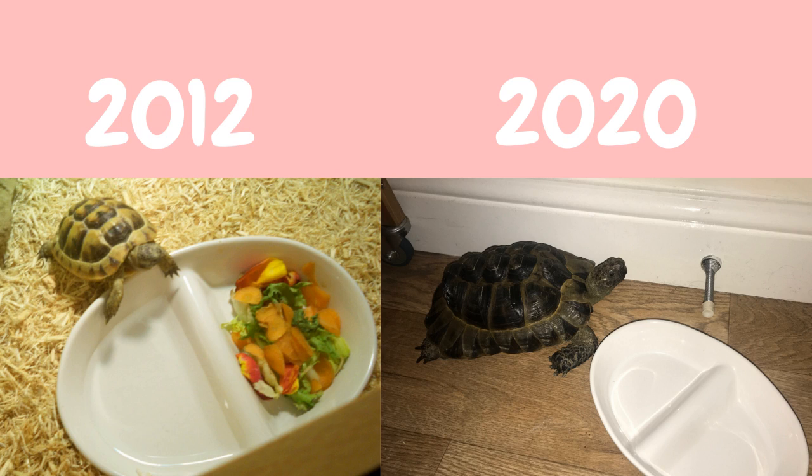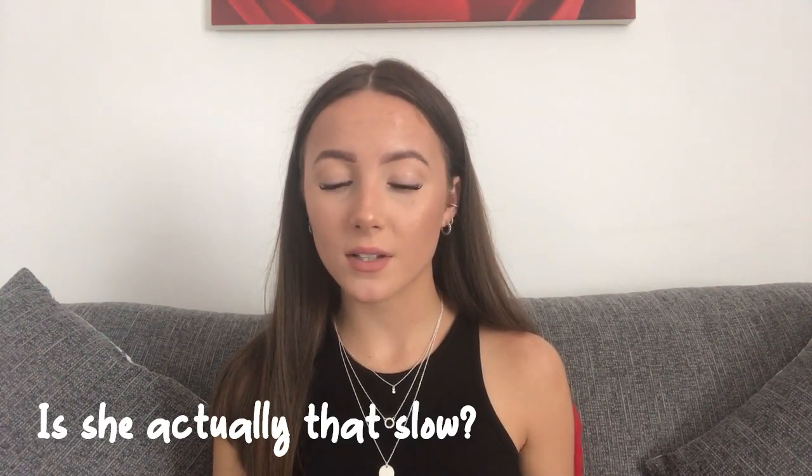When Tenji was first brought home she was really really small. I've got a few photos — they're kind of bad but I'll do a comparison. I've got her beside a dish and I'll put a new photo of her beside that same dish and you'll see the growth.